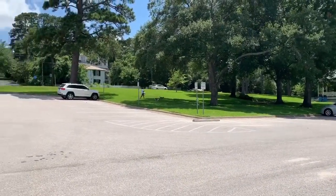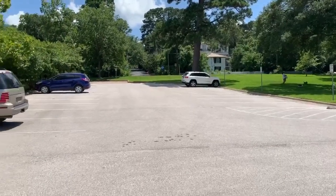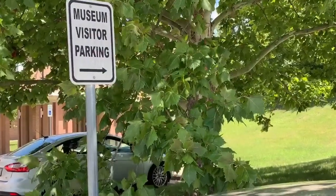The Walker Ed is also the place to park if you are driving a large vehicle — for example, buses, RVs, trailers, etc. Find the museum parking signs, and that's where you want to be.